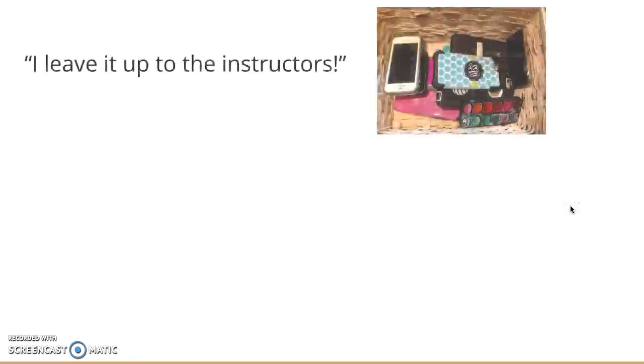In regards to technology becoming a distraction, Anna says she leaves it up to each instructor to decide if they want to take phones away at the start of the program or just deal with it as it arises. She says that some teachers have a basket at the door that students just know to leave their phones in, which seems to work really well.